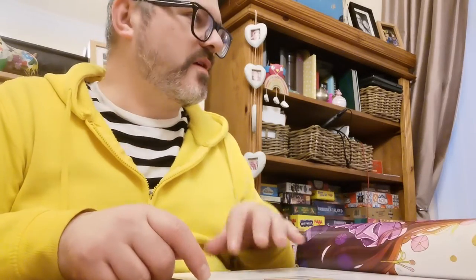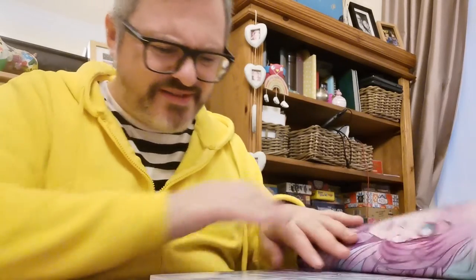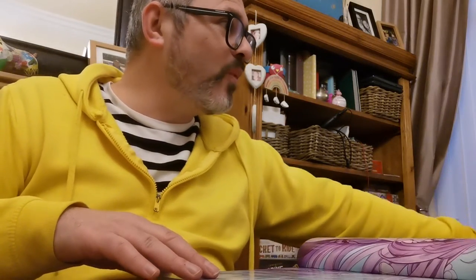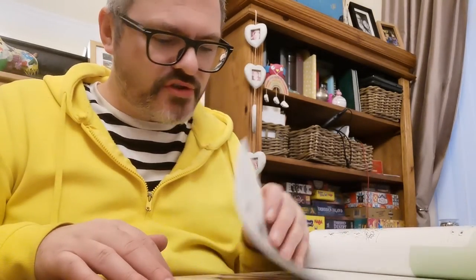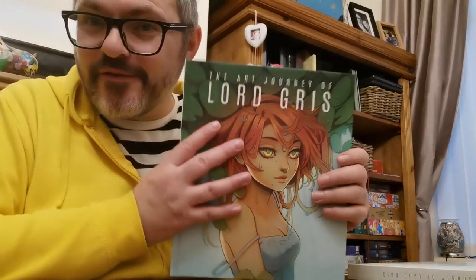You already are. Oh, thank you very much, that's kind of you to say. Oh, it's embossed inside and everything. These are — you've got your fingers off my book. I've got chocolate. Just had chocolate spread on toast. It's a full-on story. There you go. Very exciting. The art journey of Lord Grizz.